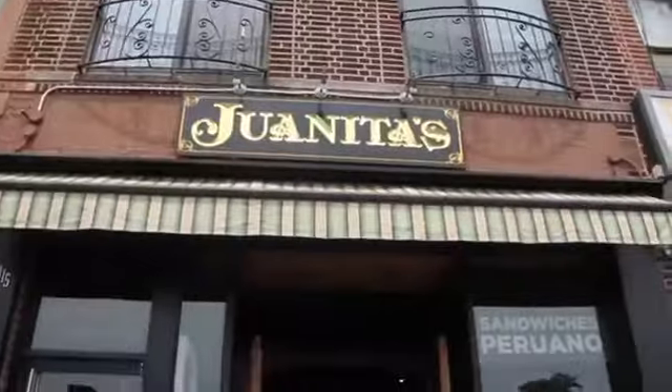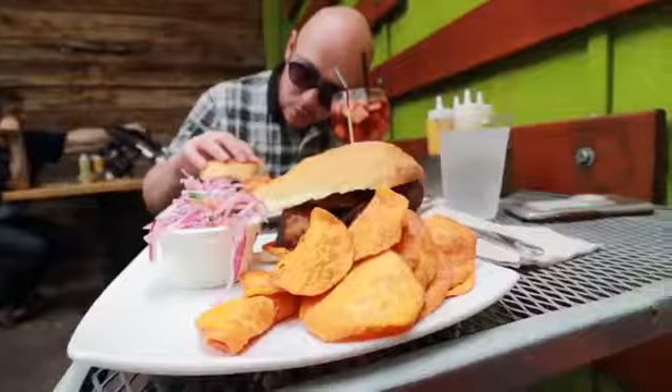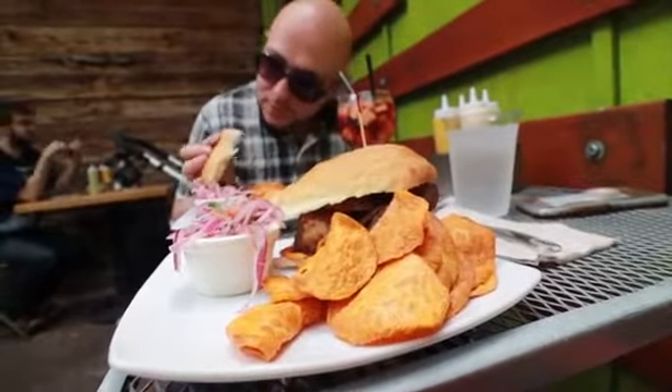We are outside our second spot. It's called Juanitas Café. They specialize here in Peruvian sandwiches. We had Peruvian sandwiches in Lima and we enjoyed them, so we're gonna see how they do it here. They have a nice outdoor space for us to chill. We got a very iconic Peruvian sandwich here.